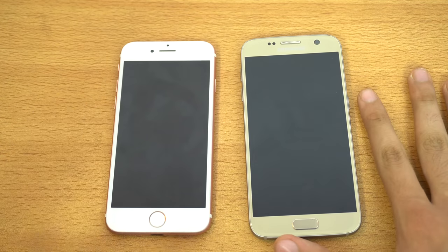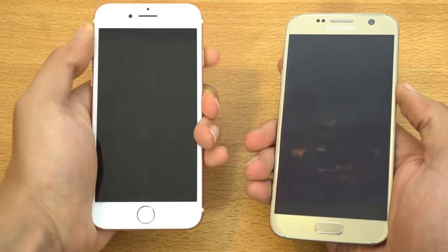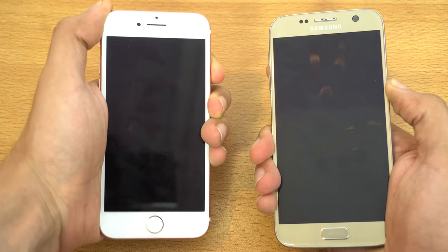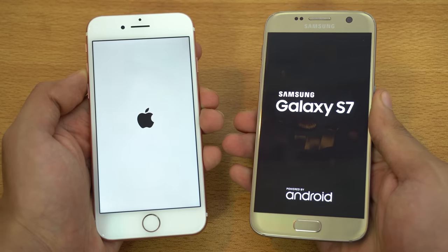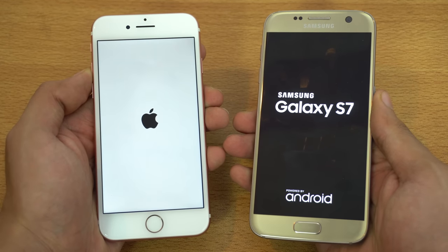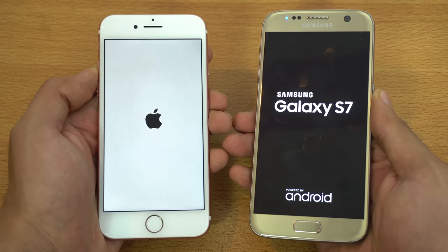Hey guys, it's time to do a speed test comparison between the new iPhone 7 versus the Samsung Galaxy S7. Let's boot them up at the same time and check out which is going to be faster in booting up and loading their respective operating system. So iOS 10 versus Android 6.0.1 Marshmallow.